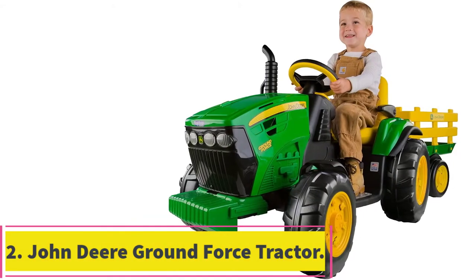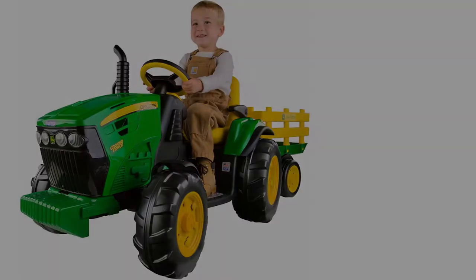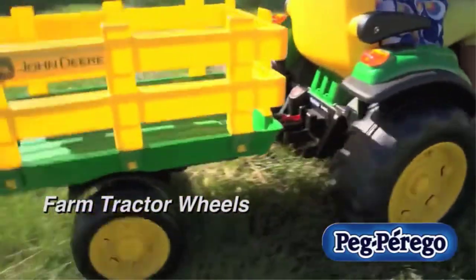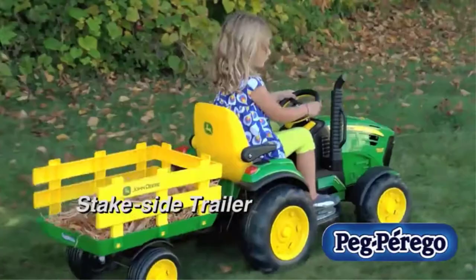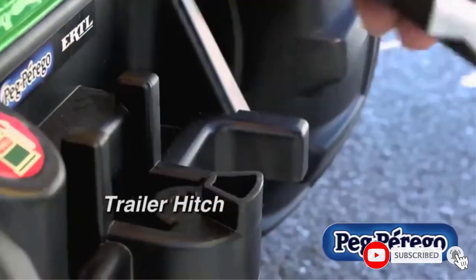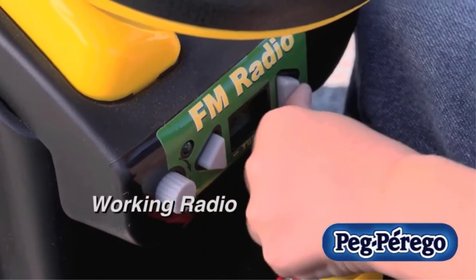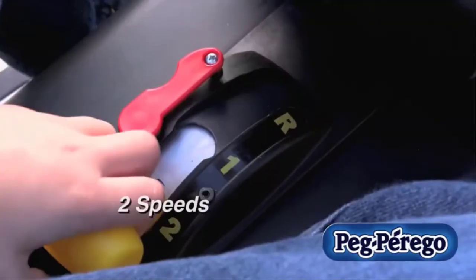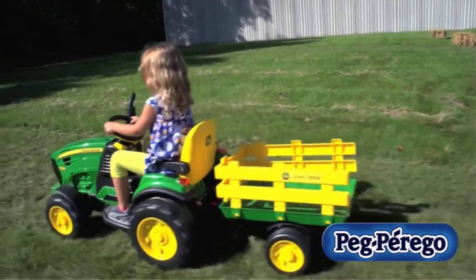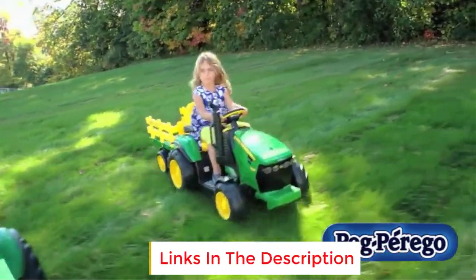At number 2: the John Deere Ground Force Tractor with Trailer. This is the best ride-on toy lawn mower for your little one. It's recommended for kids ages 3 to 7 years old, so it's a great gift for a toddler to enjoy for years to come. This mower runs at two different speeds — 2.5 miles per hour and 4.5 miles per hour. The lower speed is great for learning, while the higher speed is still safe enough for young kids. It can move forward and in reverse, and it features an accelerator and brakes. Your child can also listen to music while they drive, since it comes with a working FM radio.